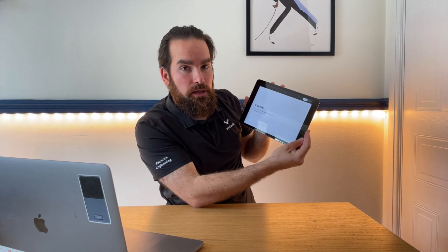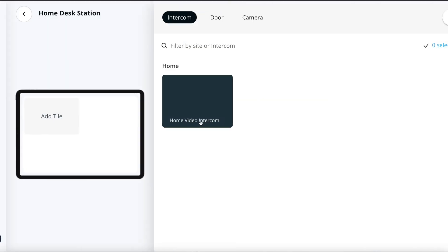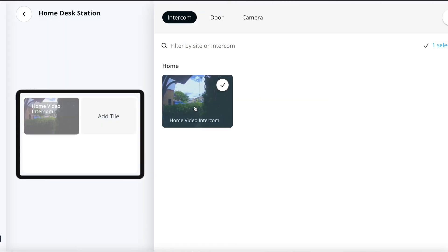As a new page opens up, I get a message saying 'Success — please add tiles via Command.' For those of you who have used our viewing station before, you know that you have multiple pages. In the case of the Desk Station, you have one and up to four tiles per page. I'll click 'Add tile' and add the video intercom as my primary use case — but remember, you don't actually need to have an intercom to use this station.